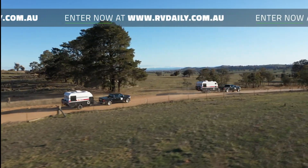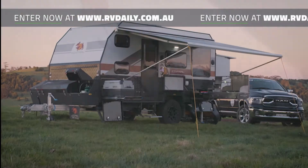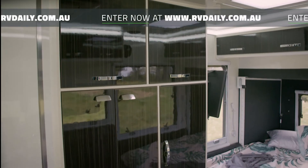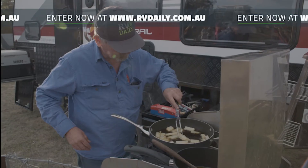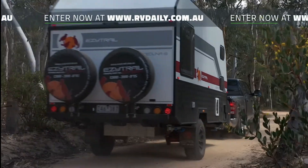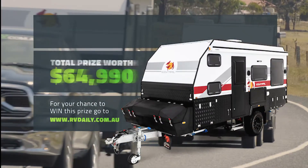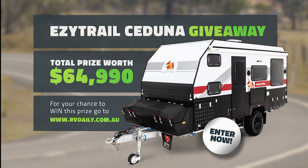There's no better way to see the real Australia than by caravan, so we're giving you the chance to win an Easy Trail Ceduna 15. This luxurious family van has been given the RV Daily Foodie Trails tick of approval — we think you'll love the comfortable king size bed, the onboard bathroom and the functional outdoor kitchen for your very own foodie trails. Valued at $65,000, the Ceduna 15 has everything you need for your next adventure. Head over to rvdaily.com.au to go into the draw.